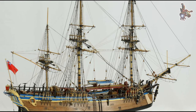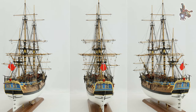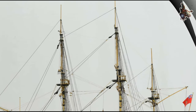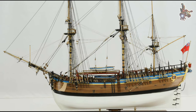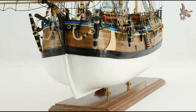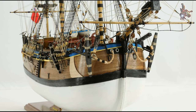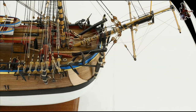The map of New Zealand produced during Cook's first voyage became the basis for subsequent European maps of the country. It helped to dispel myths about the existence of a large southern continent and contributed to a more accurate understanding of the geography of the South Pacific. Cook and his team also made significant contributions to botany, astronomy, and ethnography, collecting and documenting various plant and animal species, and observing celestial events including the transit of Mercury.